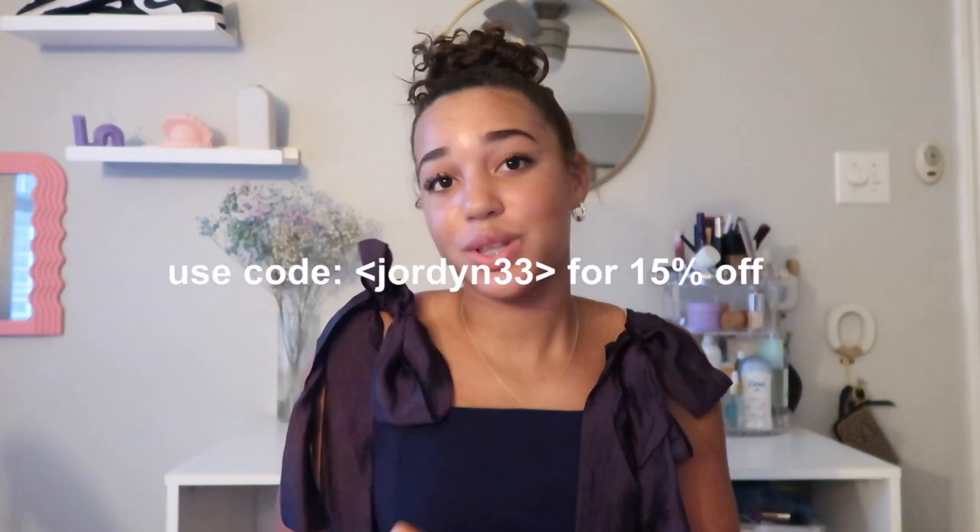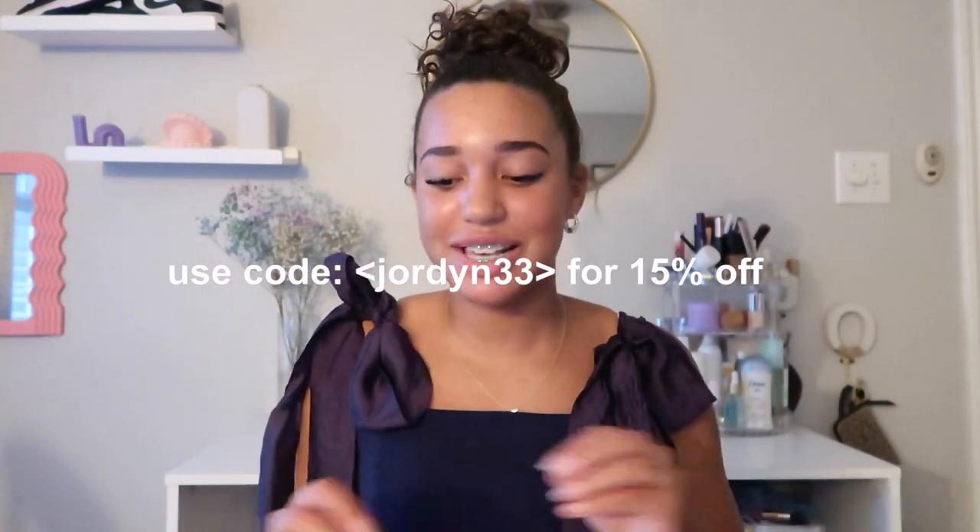That is my haul from Halara - thank you so much for sponsoring today's video. Everything will be linked down in the description along with my discount code. When you check out make sure to use my code jordan33 for 15% off your purchase. Their skirts are the biggest promotion right now because they have so many new skirts and colors. It is summertime so update your wardrobe, and even though summer is halfway over, school is coming so get some leggings, tops, and skirts. Don't forget - jordan33 for 15% off. Thank you so much Halara, and thank you guys for watching. Make sure to like, subscribe, and turn on post notifications - I'll see you in the next one!